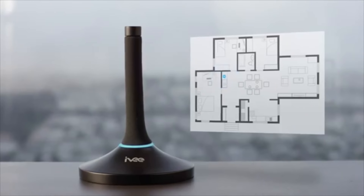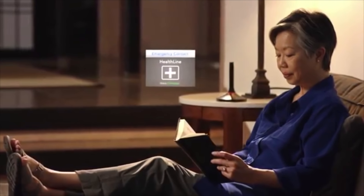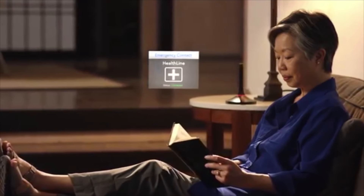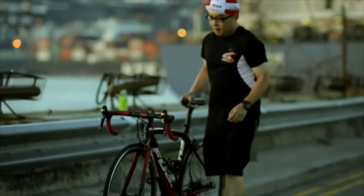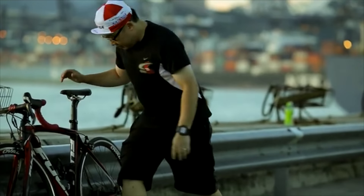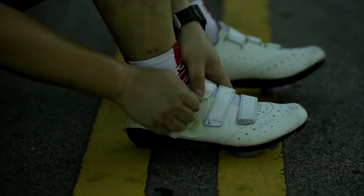Ivy can also connect to the internet to read your calendar, favorite news stories, and traffic. Or use Ivy for entertainment — just say 'Play my morning playlist.' Ivy is affordable, and by having multiple microphones and speakers in different parts of your house, you can use Ivy as a hands-free intercom to communicate with loved ones or roommates in different rooms. Ivy can also be used as a lifeline for your elderly relatives in case of an emergency. Pre-order your Ivy today.